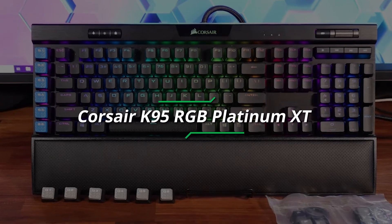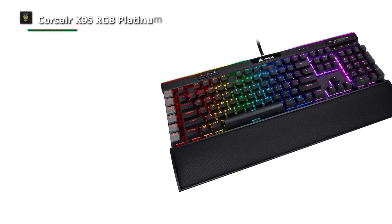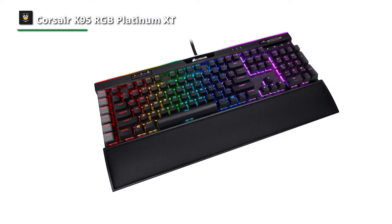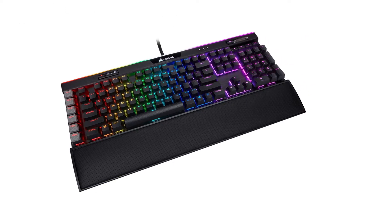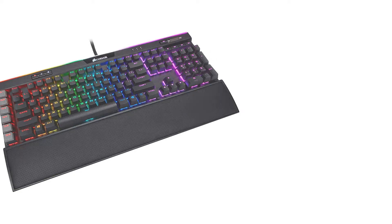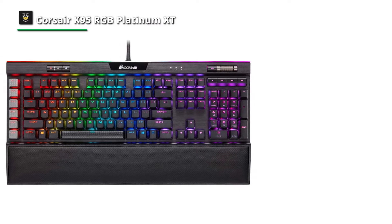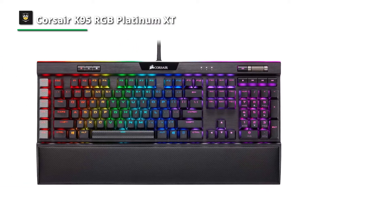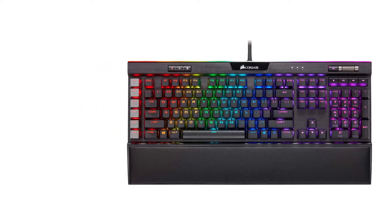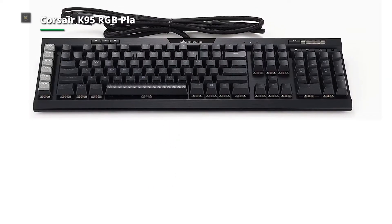Number one, Corsair K95 RGB Platinum XT. Excellent for gaming, the Corsair K95 RGB Platinum XT keyboard is also adaptable enough for other tasks. All keys, including the six macro keys, may be programmed using the proprietary software, and RGB lighting can be changed. The keyboard boasts a sturdy construction with a wrist rest that should be comfortable for most users. Although the double shot PBT keys have an excellent feel and provide decent tactile feedback, they sometimes feel a little hefty. Most of the keys still function on Linux and macOS despite their unfortunately limited compatibility with both operating systems.